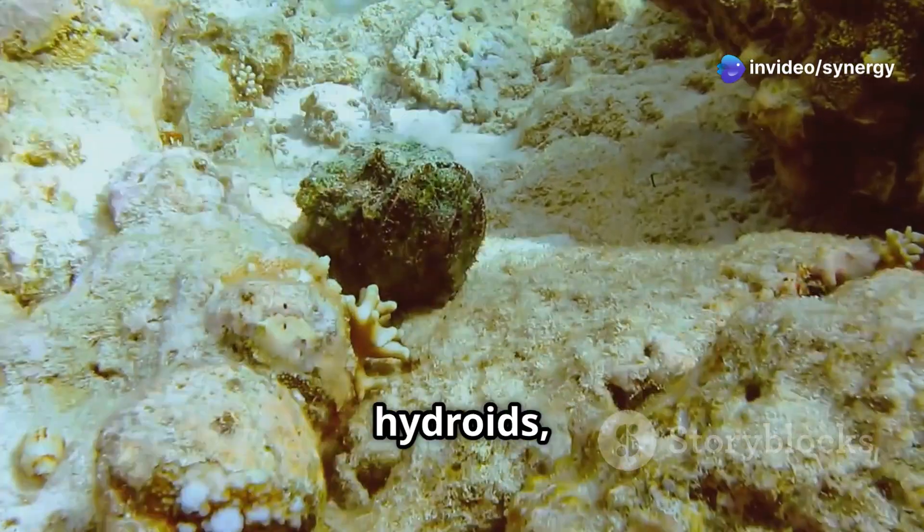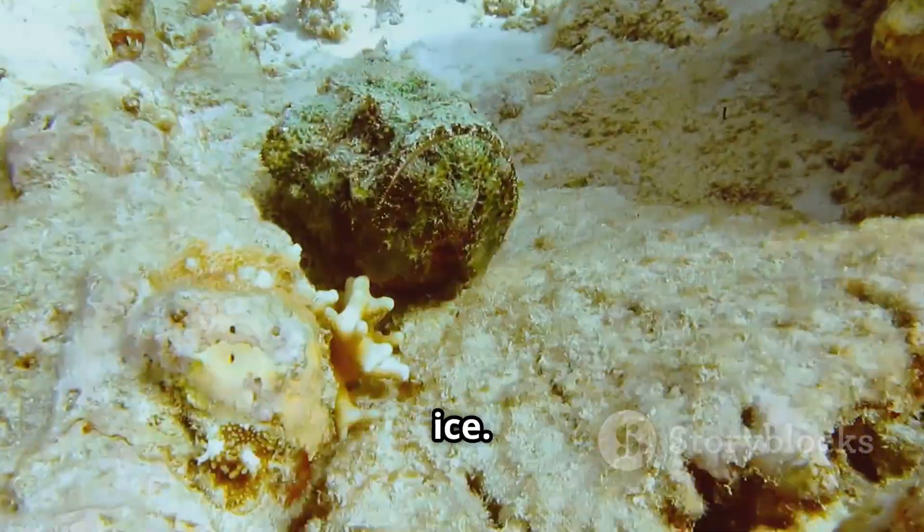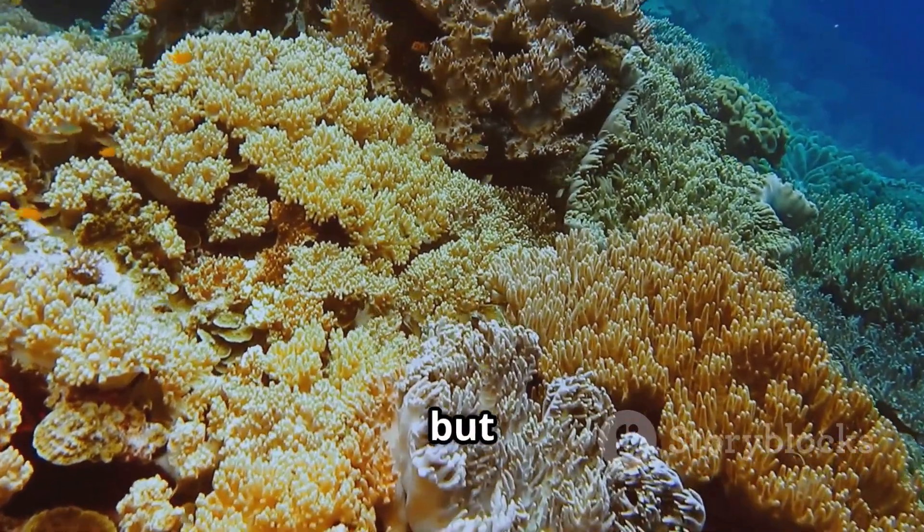Imagine sponges, anemones, hydroids, and even coral thriving 230 meters deep under the ice. It's like uncovering a secret garden, but underwater.